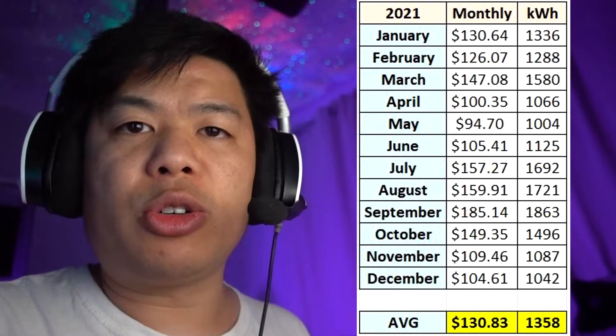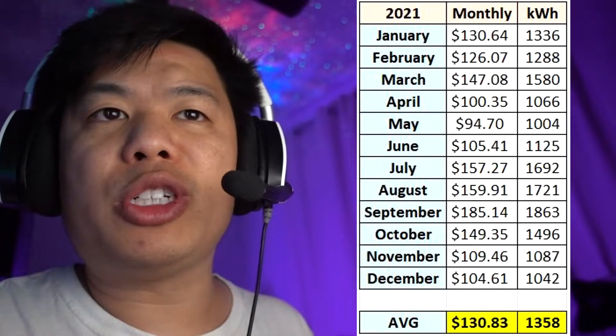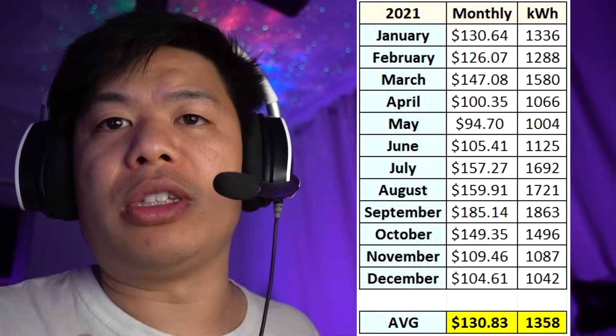The system I went with is 100% offset for my house electricity usage, and that is with a 1,400 kilowatt hour usage a month. Last year's average price was $130 a month for the electric bill. So now let's go over to the electric bill and break it down line by line.